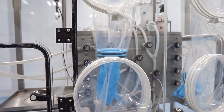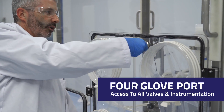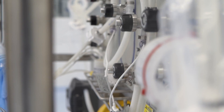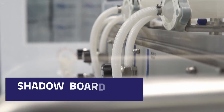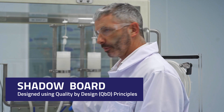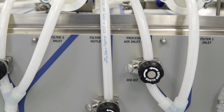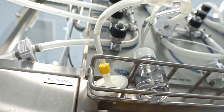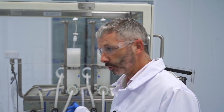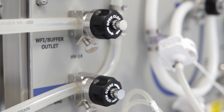We have a four-glove port opening with access to all of the valves and instrumentation within. Here we have our CPI Biotech Shadow Board, designed in-house using Quality by Design principles by the engineering team. The Shadow Board displays the single-use flow path, outlining the valve locations and the pressure sensor locations, all designed in-house by the engineering team.